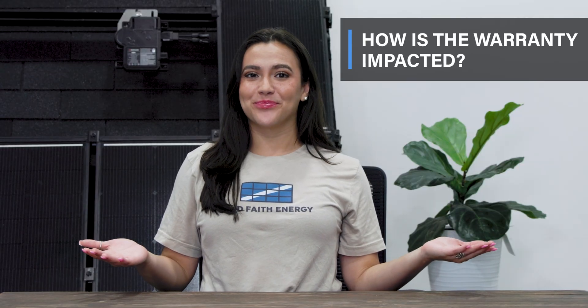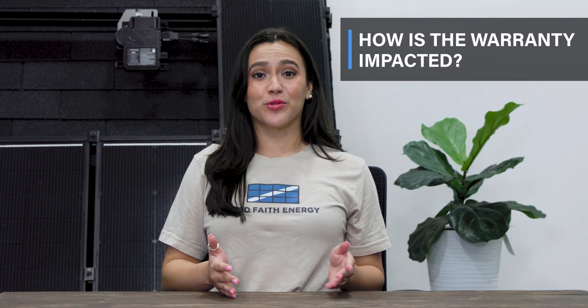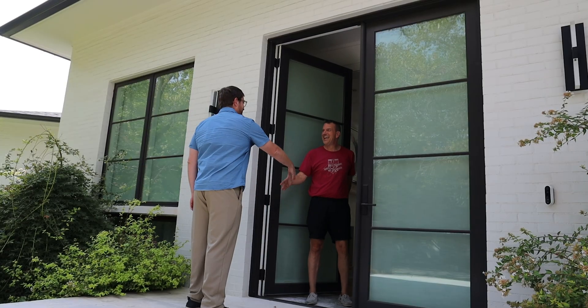So how is your warranty impacted? If your original installer is available, you should use them to save the warranty. If you're an original Good Faith Energy customer, the original warranty will stand, but it does not restart upon reinstall.